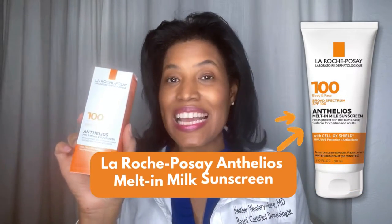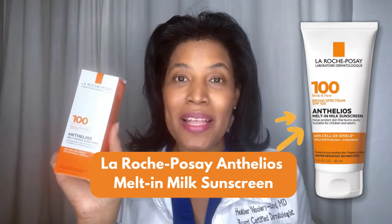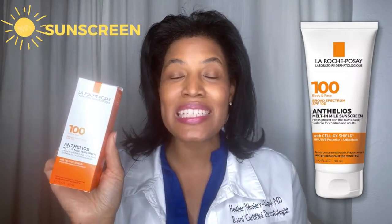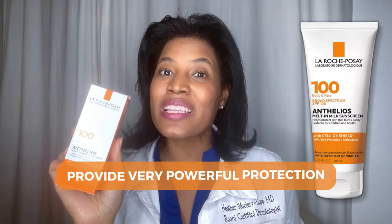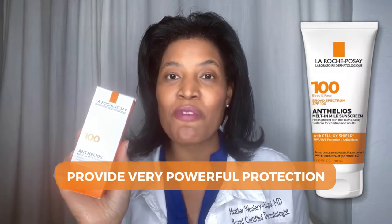Hi, I'm Dr. Heather, M.D., board-certified dermatologist, and this is La Roche-Posay's Antelios Melt-In Milk Sunscreen. This sunscreen is a broad-spectrum SPF 100 sunscreen, so it will provide very powerful protection.